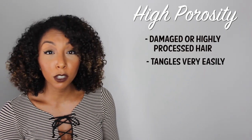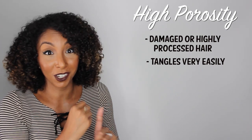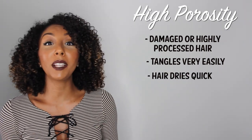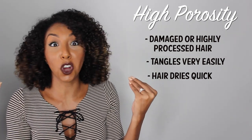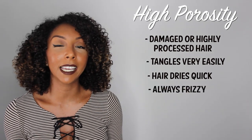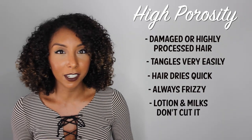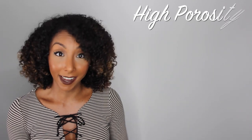You might also notice that your hair tangles extremely easily, because all the cuticles are catching onto each other. If you have high porosity hair, your hair dries extremely fast — you put in the moisture and it sucks it all up. If your hair continuously tends to get frizzy, that could be high porosity. Or if products like lotions and milks just seem like they don't work for you, they might not be enough for high porosity hair.